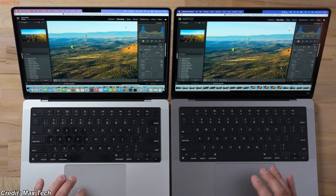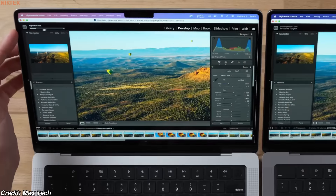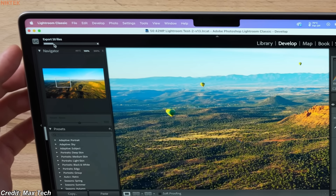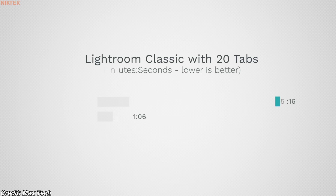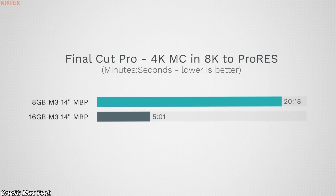Looks like our Lightroom export is done on the 16 GB model. I pressed this one first, this one opened up first, and this thing is — what — not even 15% done, maybe? It took a minute and six seconds and it was still looping. That is crazy, a pretty huge difference. That took about 5 minutes compared to over 20 minutes.